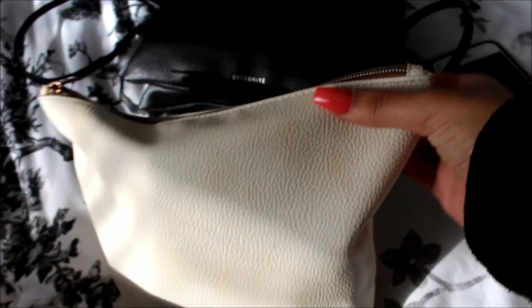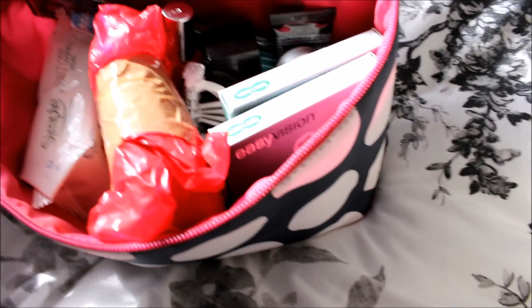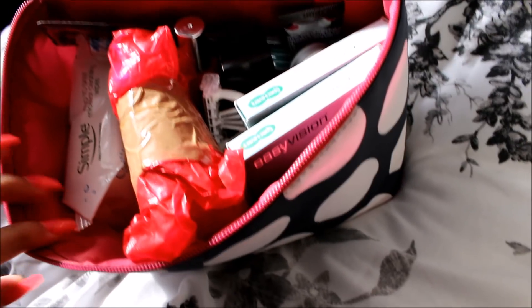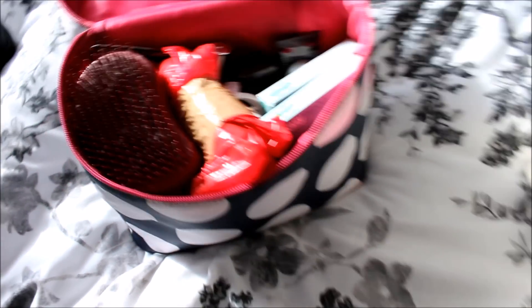And then this is my makeup bag - I'm taking very limited makeup with me. Obviously I need as much weight allowance to bring back so I'm trying not to take too much out there with me because we've got a lot of stuff to bring back. And then finally is my toiletry bag with literally all of my toiletries: makeup wipes, face wash, toothbrush, contact lenses, hairbrush, shower gel, and that kind of thing. So I haven't packed too much, kept it really simple just because I know we have loads to bring back.